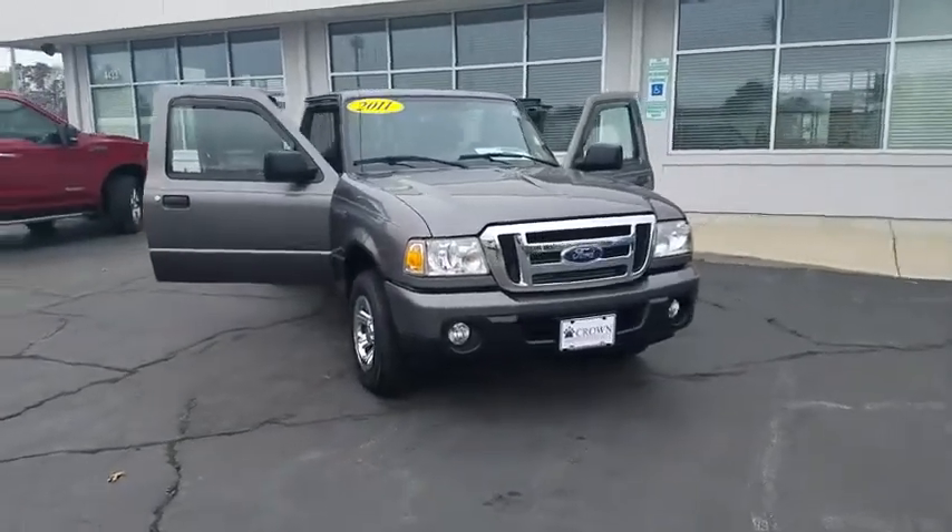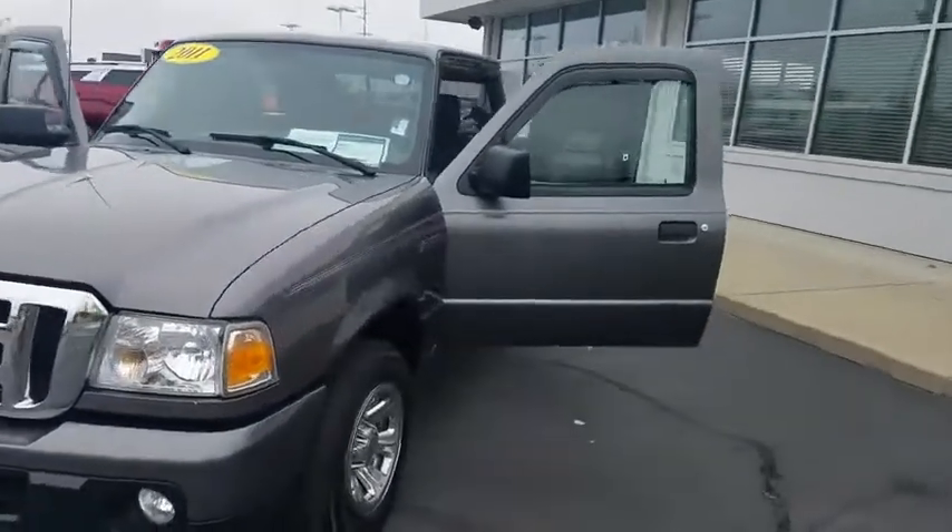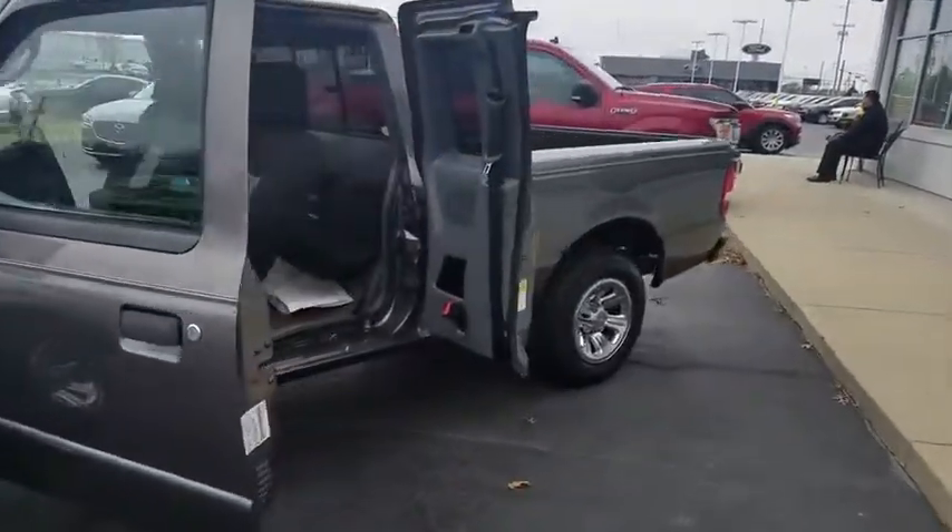Come test drive the 2011 Ford Ranger. Tough inside and out, Ranger proves its metal. This vehicle has less than 85,000 miles.